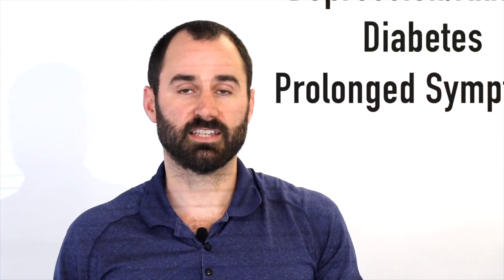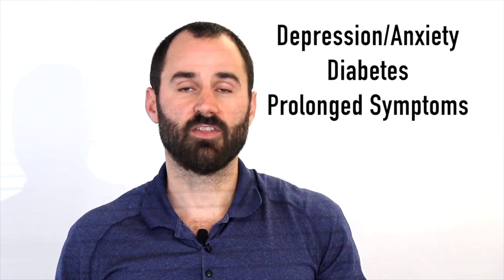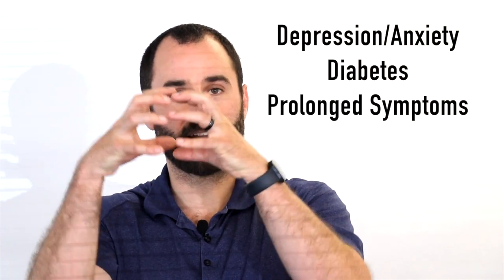Things that can worsen your prognosis include depression, anxiety, systemic factors, diabetes, and prolonged symptoms. The longer you have it, the more the capsule and collagen contracts, making it harder to restore range of motion.